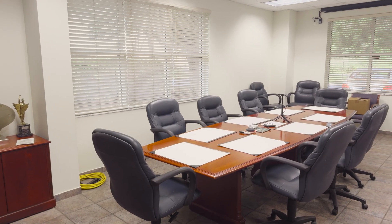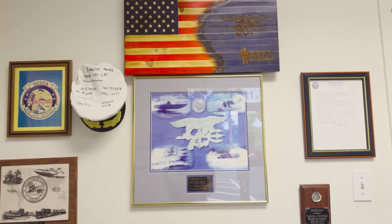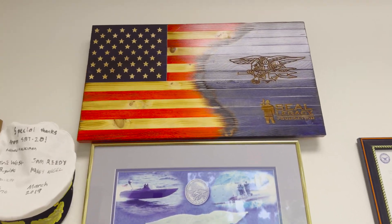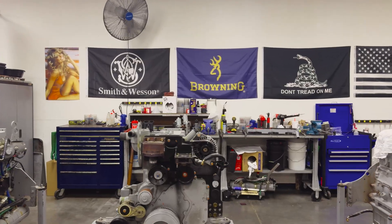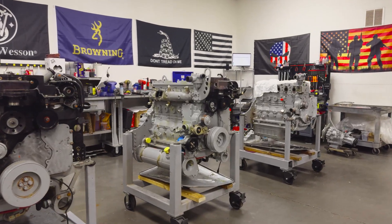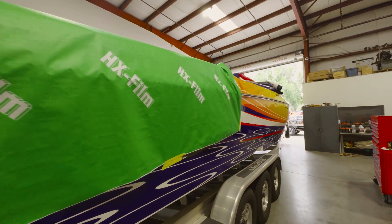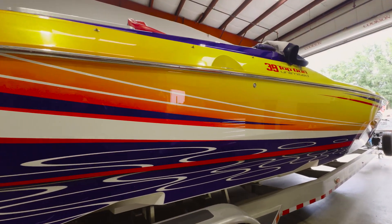As a defense contractor, obviously the Navy is our main priority, and that is a never-ending job that we take a lot of pride in. Our race customers and our poker-run customers, they come back to us year after year for rebuilds and general service.